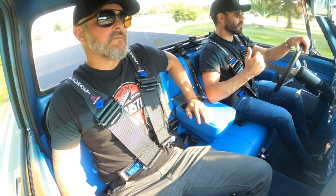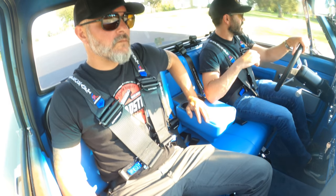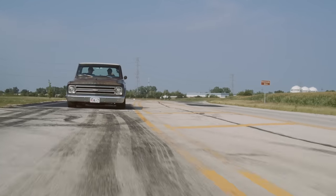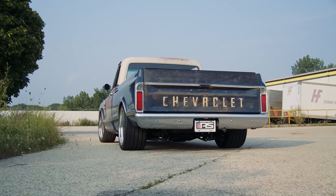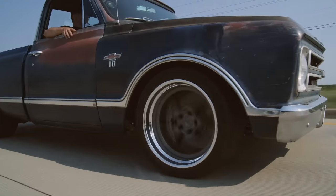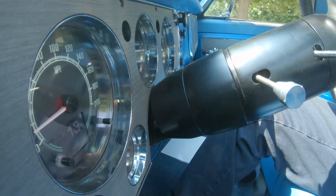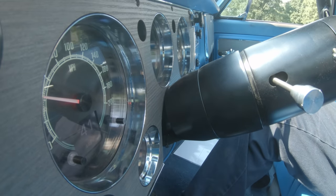And this will ultimately make its way onto the drag strip — we've got some drag radials for it. The ride quality on this thing is fairly mind blowing. We build a lot of stuff, and I usually say that on every one, but this one is really good. The shifting is just unreal. It's just so smooth — you don't feel the shifts.